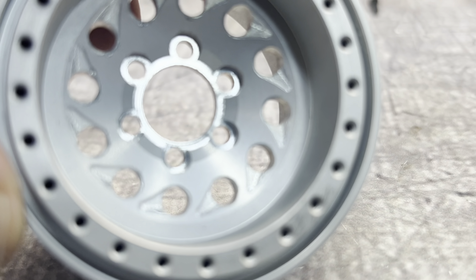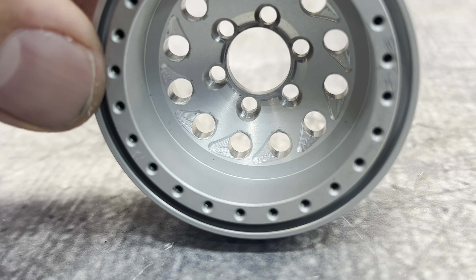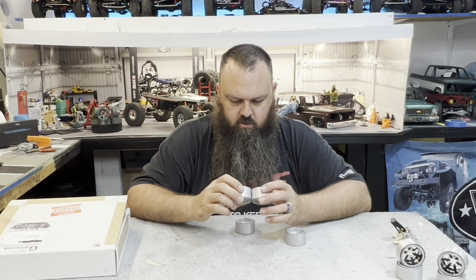I didn't really like these in the pictures, but they're actually really cool. They're re-machined — he's got slots in here that are re-machined, so everything inside the spokes and the lug nut holes are all machined. Those are super, super cool. Awesome.